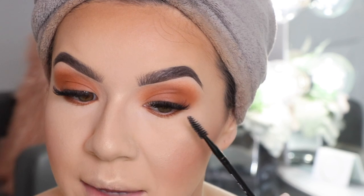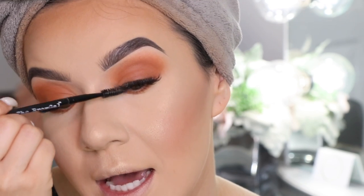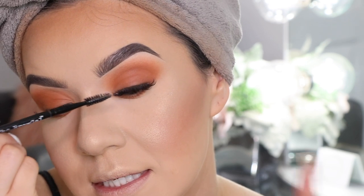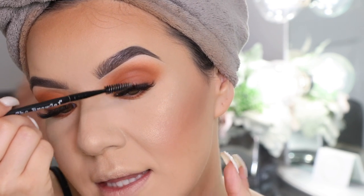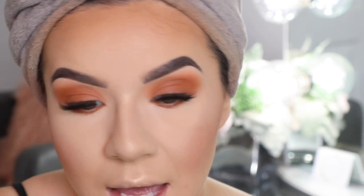Shout out to Eliza from Main on Main if you're in the RGB area and looking to get your eyelashes done — I highly, highly recommend her. I went in for a full set and then got a refill right before I left. I just love my lashes, so if you want to get yours done, I highly recommend checking her out. She does a phenomenal job.